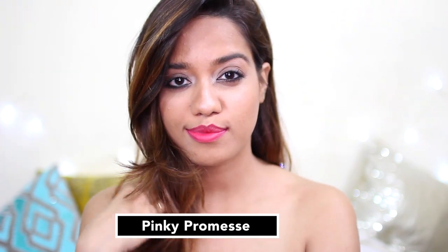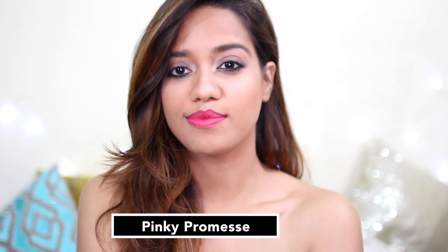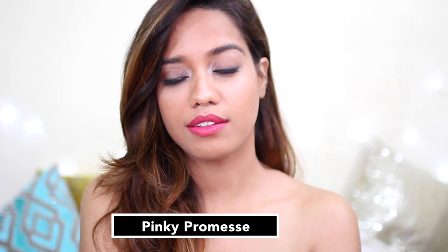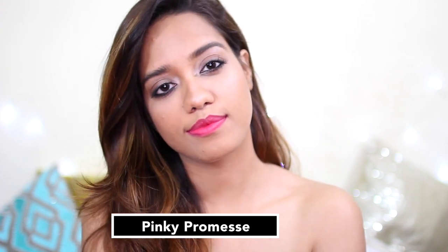Next we have the shade called Pinky Promise. Can't really tell exactly how I feel about this — not my favorite — but again, another wearable pink.